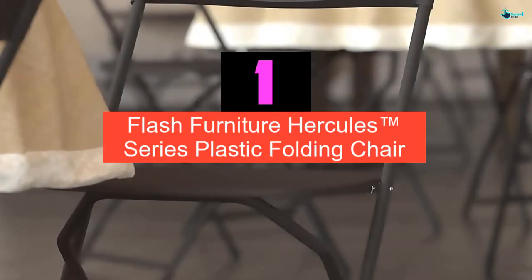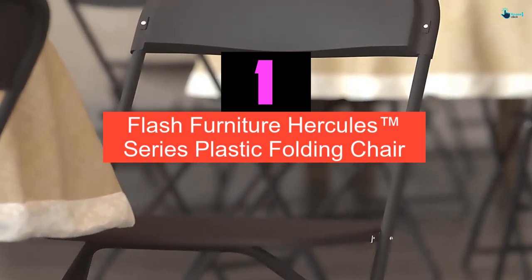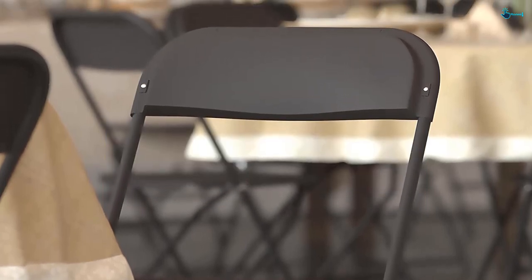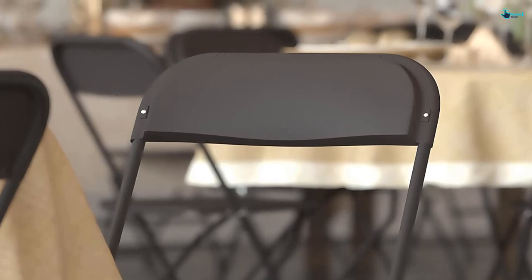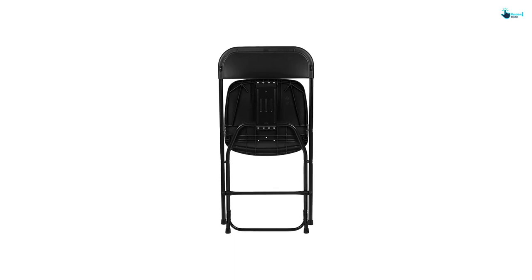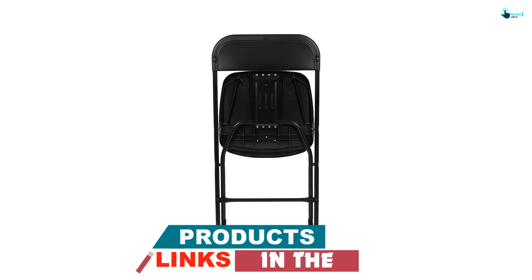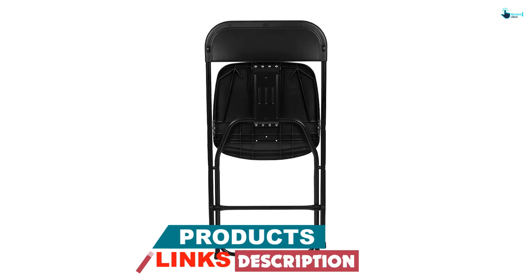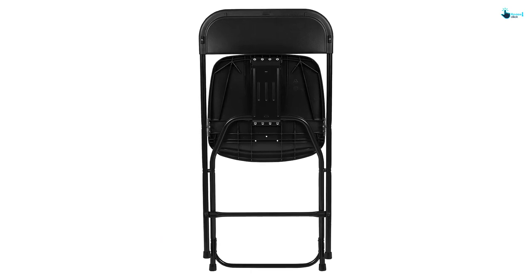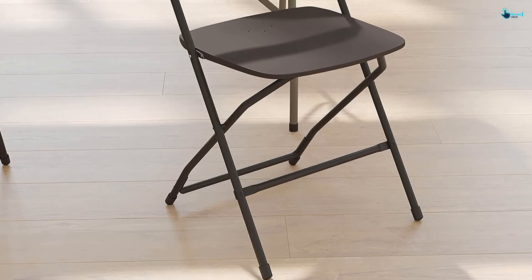And finally at number 1, we have the Flash Furniture Hercules series plastic folding chair. The plastic chair comes with a fold-away facility. This chair is also light in weight and easily portable. Moreover, the chair has a maximum weight holding capacity of 800 LBS. The contoured back and seat allow comfortable sitting all the time. The 18-gauge stainless steel frame of this chair makes it sturdy. This chair is all-weather safe and ideal for both indoor and outdoor uses.